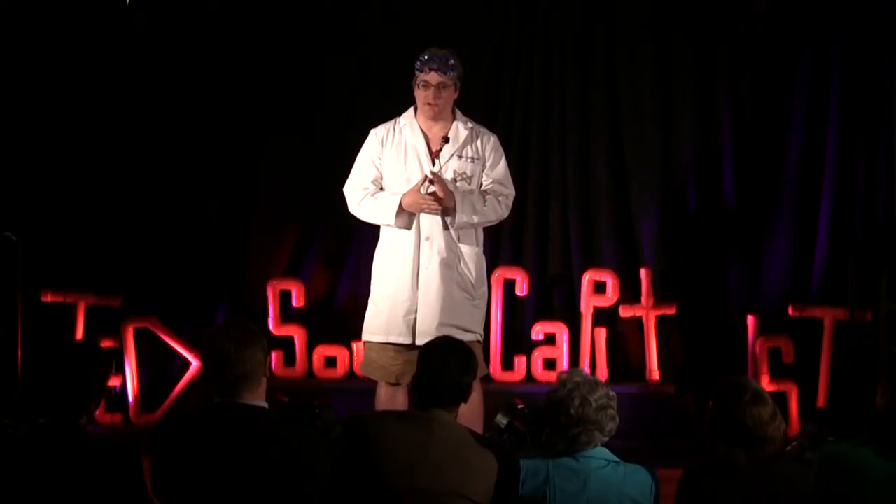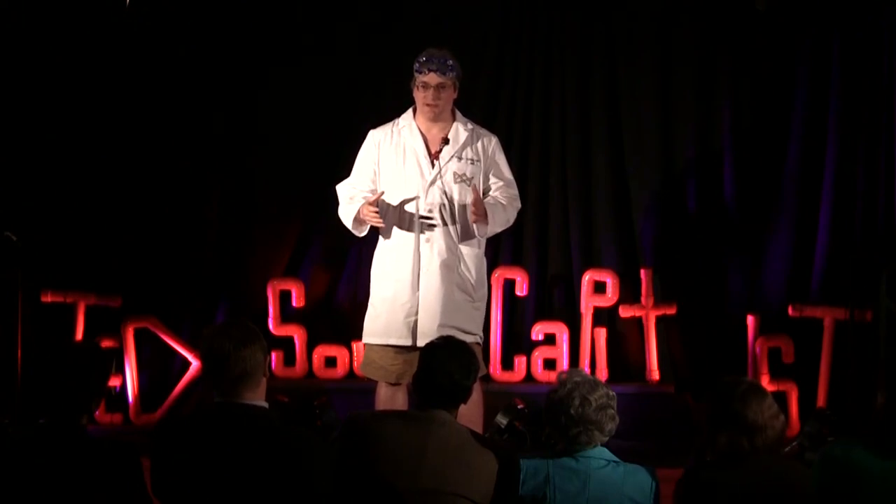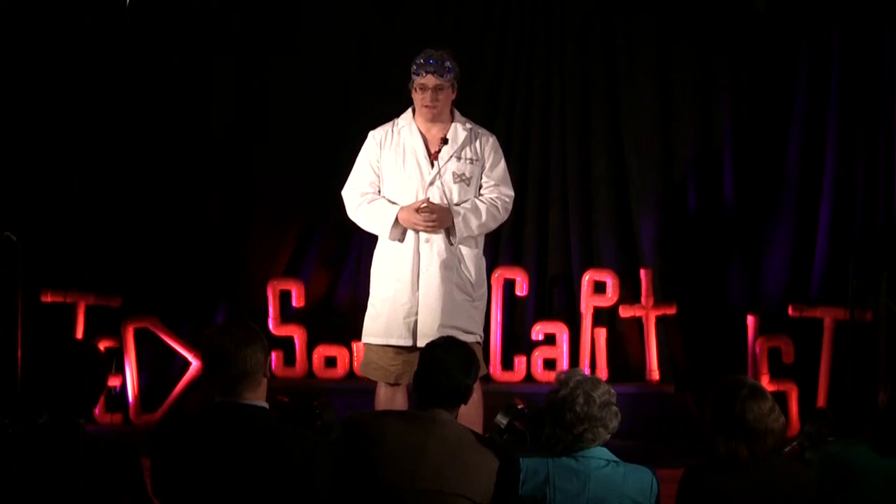Throughout the years when I was a kid, I played around with all sorts of different techniques. A lot of the chain reaction techniques I use come from that period, all the way back to around 1980.